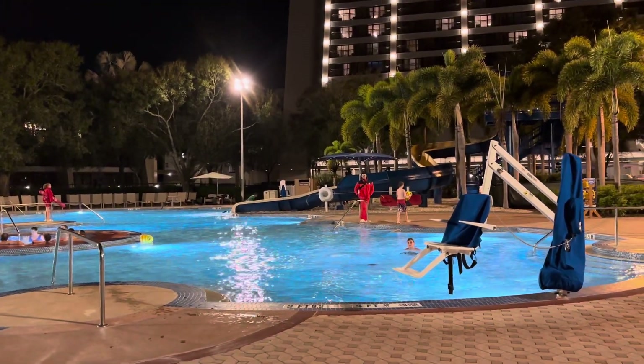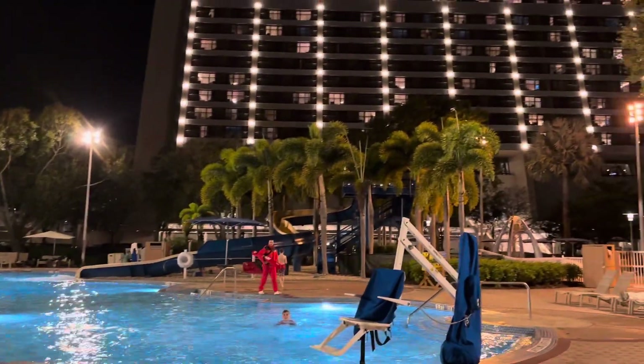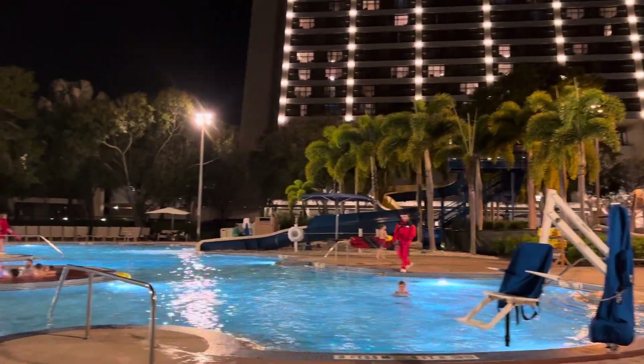Hey guys, you're from Floral Parks out of the dark. Listen, we're at the back of the Contemporary. As you can see, we're inside the main pool area.